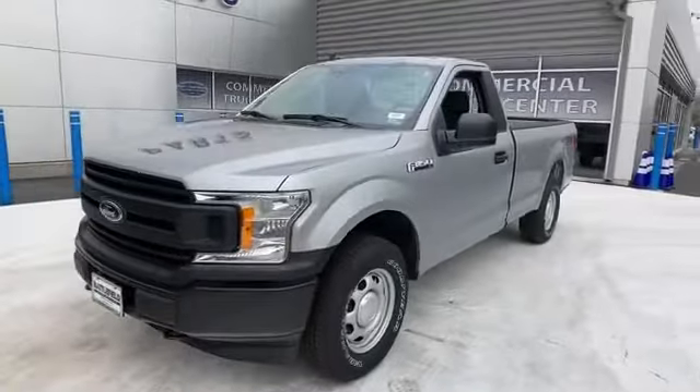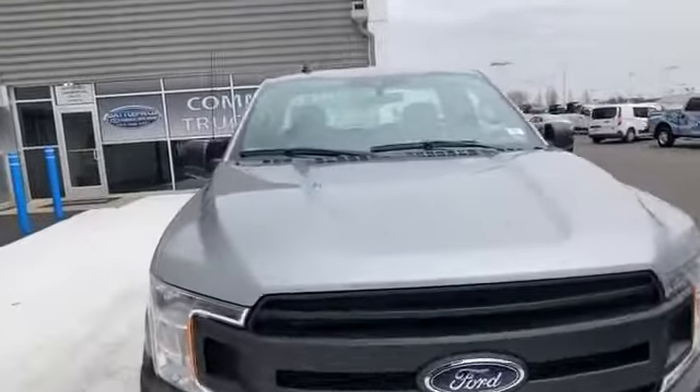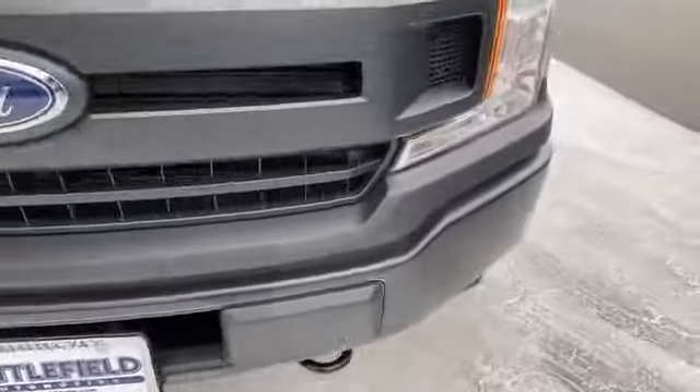2020 Ford F-150. This truck delivers style and convenience as well as performance. It includes ample space for all passengers and comes with the following features.